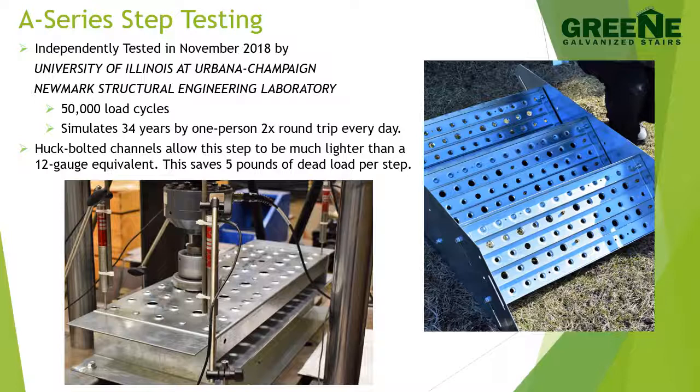In an effort to reduce the weight of the system, our design team developed the 11 by 30 inch A-Series step tread. This step was independently tested by Newmark Structural Engineering Lab at the University of Illinois at Urbana-Champaign. The lab simulated 34 years of use by one person making two round trips per day, adding up to 50,000 load cycles, and the step showed no signs of degrading performance.